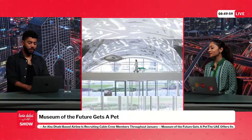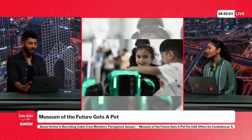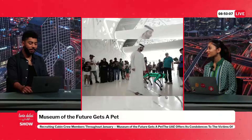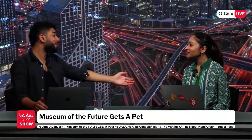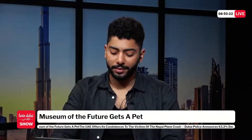One host questions why they're even going through this since the museum won't necessarily pick their names, but another insists one will stick. More names fly: Flipper, Dusty, Elliot, Moss, Tyrell, Lloyd, and Wall-E. The hosts agree Wall-E works well — it looks like a more modernized version of Wall-E.